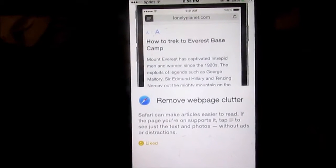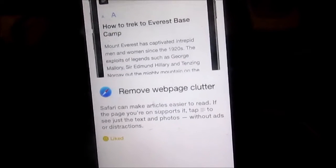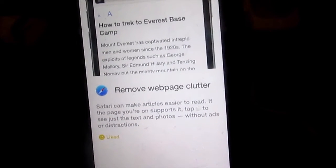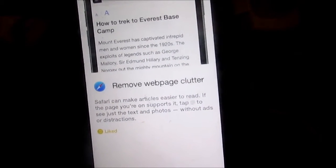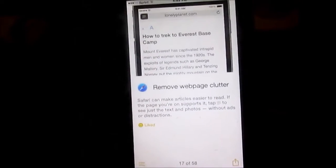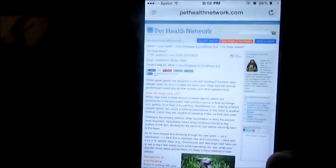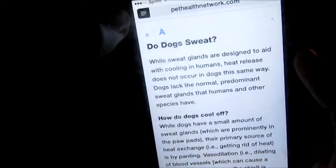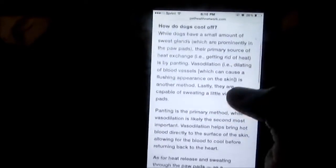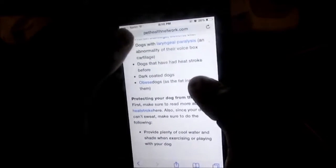The next hack is also from the Tips app — it says remove web page clutter. Safari can make articles easier to read if the page supports it. Tap the little lines to see just the text and photos without ads or distractions. I just searched 'how do dogs sweat' and this page has the three little lines, so I'll click it — and boom, it simplifies it so much and it's way easier to read.